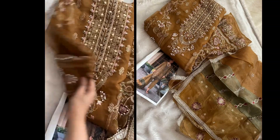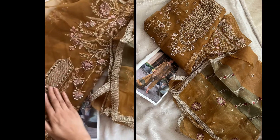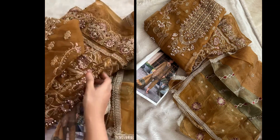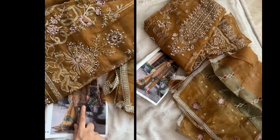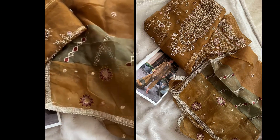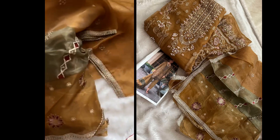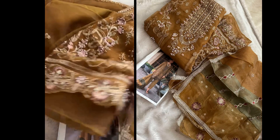Full handwork, very soft organza multi-work in a nice bronze shade. Beautiful embroidery all over with daman work finishing, synthoon inner and bottoms. That's the model pick — very nice bronze shade with a multi-colored organza dupatta, all four sides lace and beautiful embroidery all over. Semi-stitched outfit.